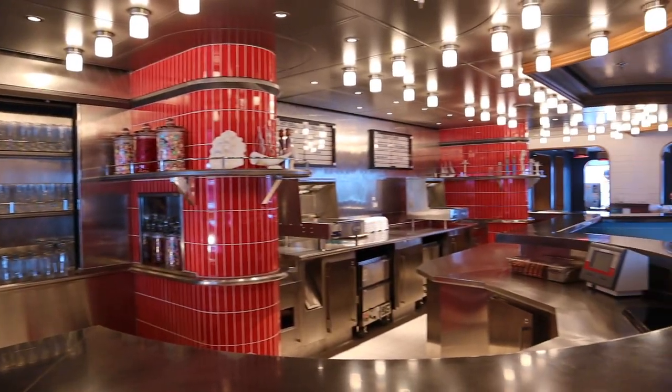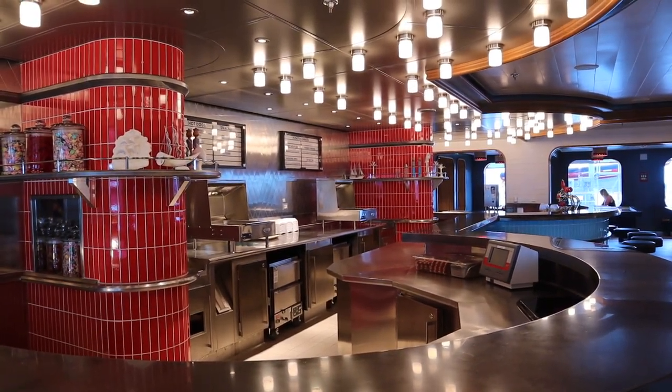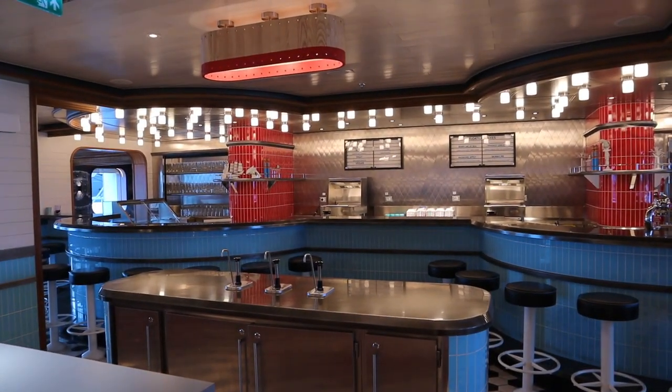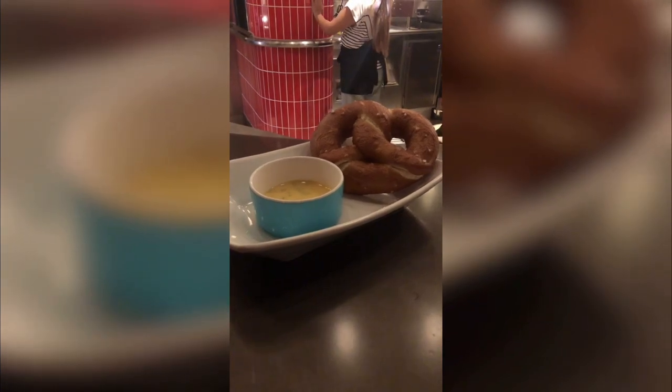Next up is the Social Club Diner, which is basically a 50s style American diner. It's next to the arcade and also where they have late night karaoke, so it's a fun place to grab something. They had pretzels, hot dogs, candy, popcorn, and spiked milkshakes — a really fun variety of snacks.